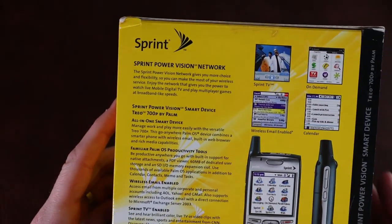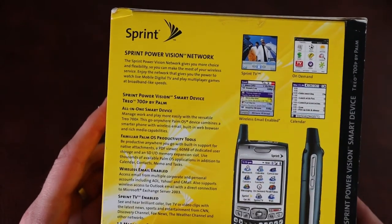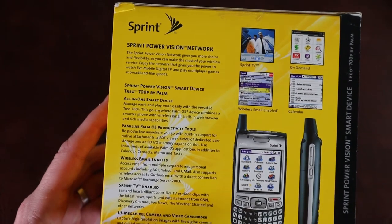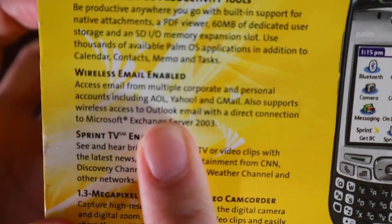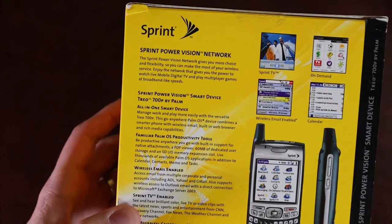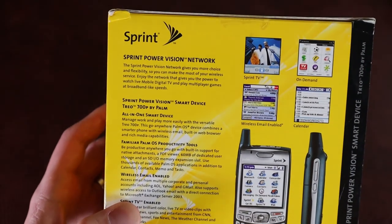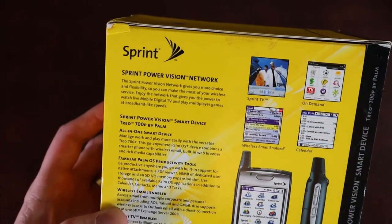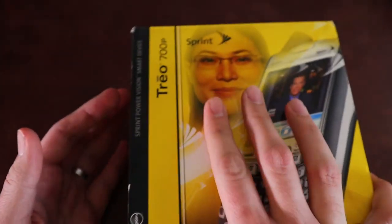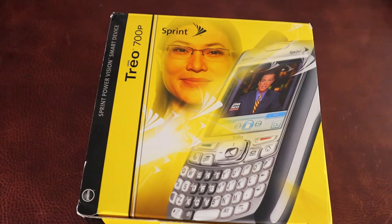Sprint Power Vision Network — you've got TV, looks like Mythbusters there. Wireless email, on-demand television. A 2x2 inch display at 320x320. You can hook up your AOL and Yahoo email — AOL is listed first, Gmail comes in third, gets the bronze medal. So you know the year you're dealing with: 2006. 60 megabytes of dedicated user storage — a massive amount for emails. Palm programs took up absolutely nothing; they were well optimized and very small for the utility they provided. I've waited 15 years — let's unbox this.